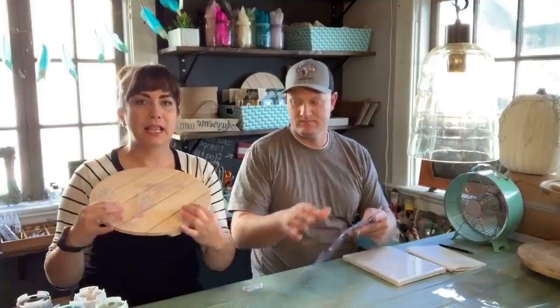Hey guys! Hello! We are live in Solana Beach, California at Debbie's Design Diary, the DIY headquarters, and we are playing.